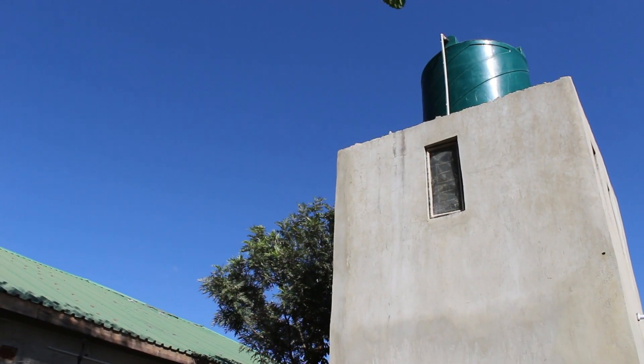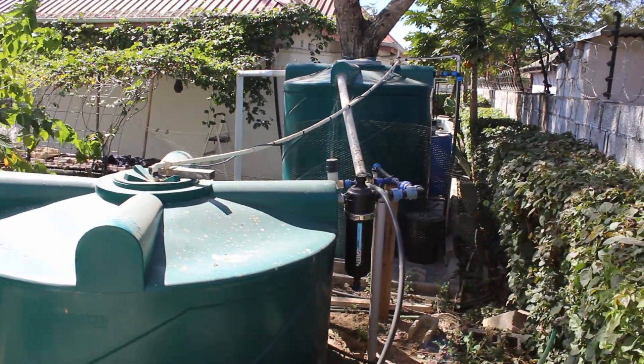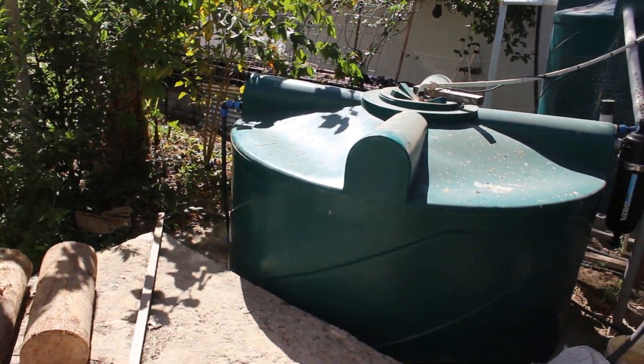Straight from the 5,000 we irrigate. But the water that we use for the house, we have to let it go through the chlorinator. We're not taking any chances — we're chlorinating our water that goes into the house out of all the taps.